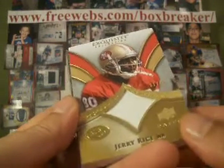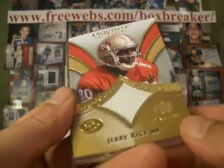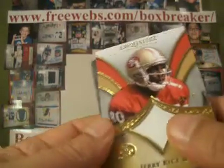Jerry Rice, numbered one of 40 — that's good numbering on that one. MWS has the 49ers, single-color patch. And it's another eight-patch.